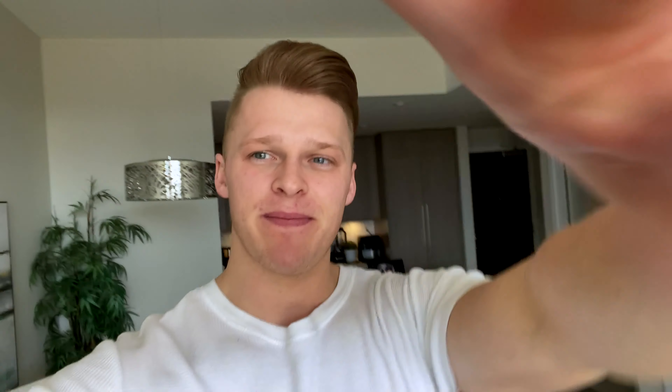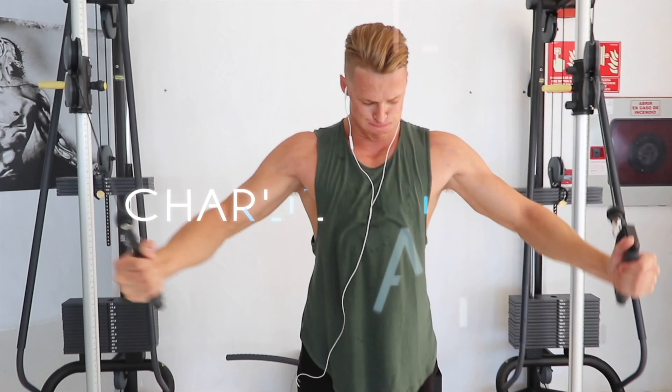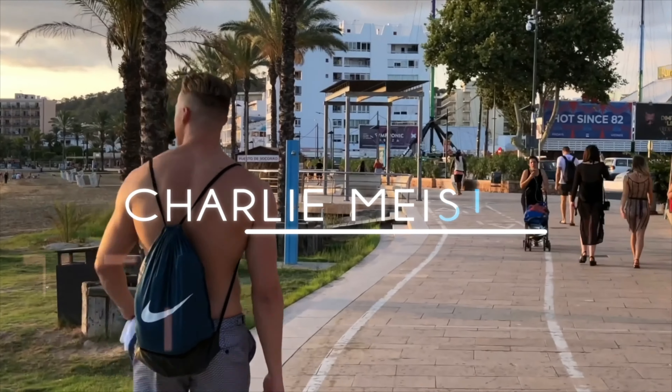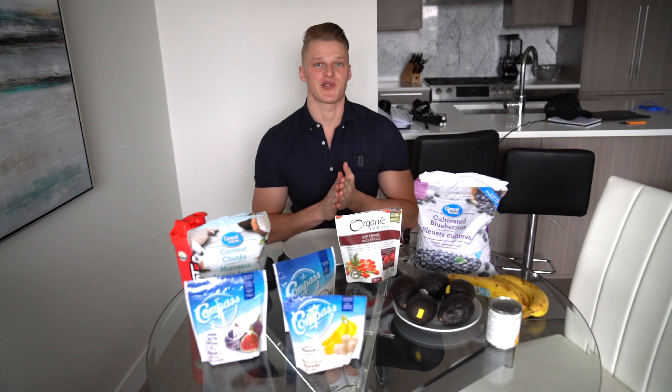Just sit back, relax, and let's get straight into it here.